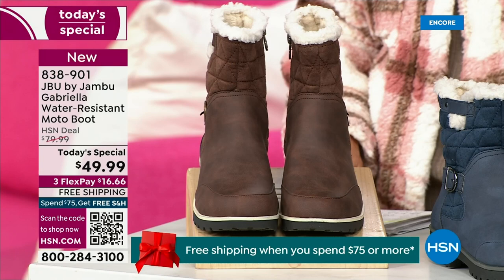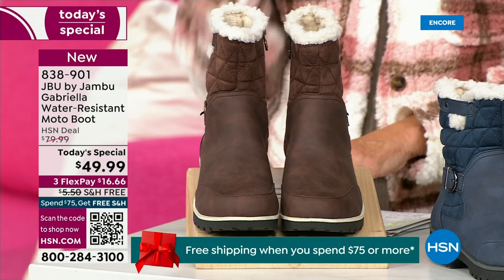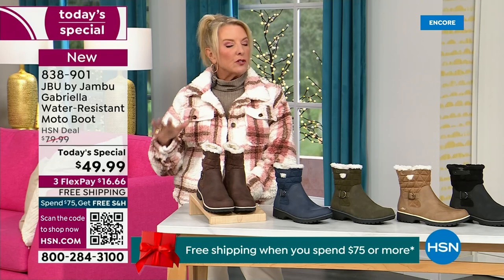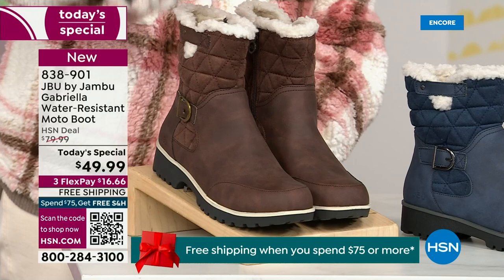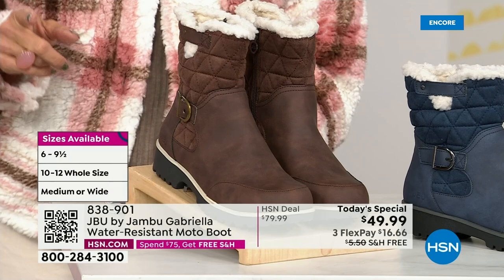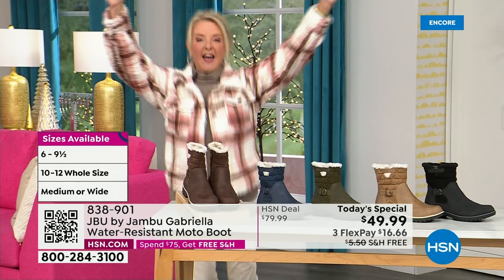We actually have two shaft sizes. So if your calf is a little more athletic, you want to go for the wide leg opening, and I'm wearing the medium leg opening — which is unheard of when it comes to boots. We have two different circumference sizings: medium or wide width. And the icing on the cake — we go size six, six and a half, whole half sizes up to ten, eleven, and twelve, and we even have the foot size in medium and wide width.